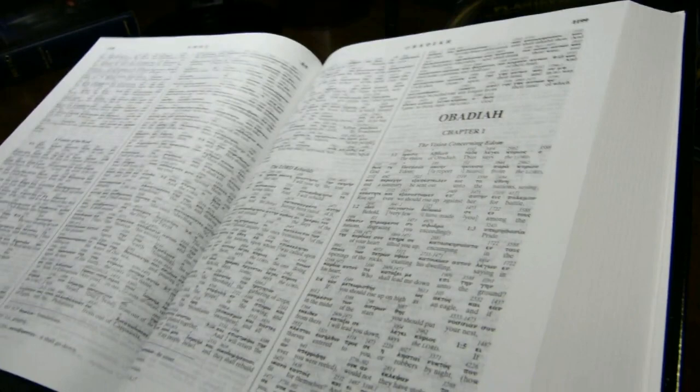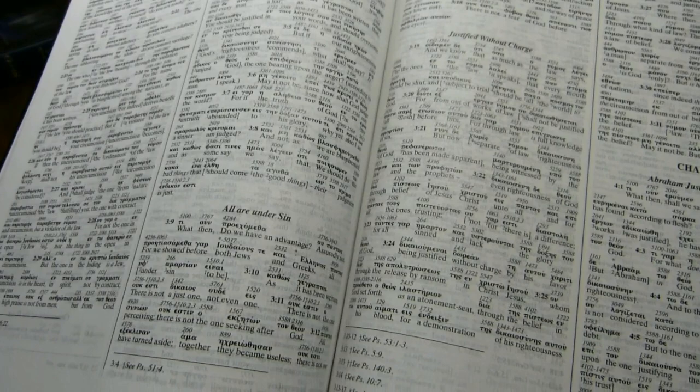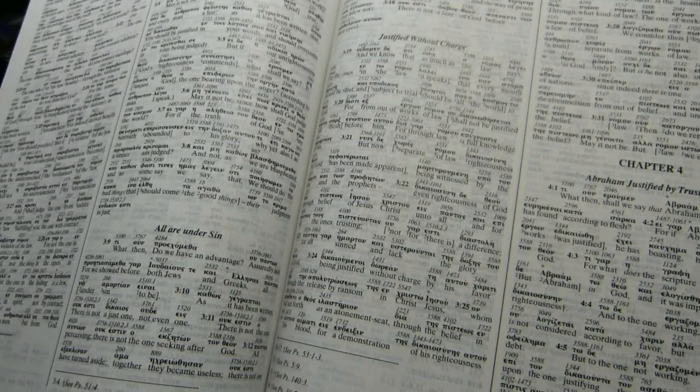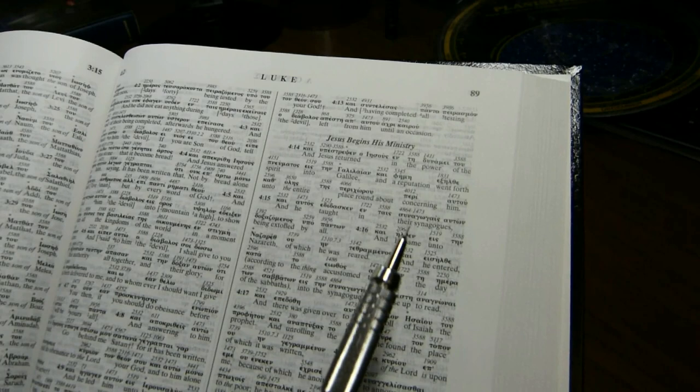Old Testament quotations in the New Testament are not in a special font or format. So if we look here in Romans, where they're quite common, you don't see any special markings for them. They are noted at the bottom of the page, and we will talk about these annotations in just a second.